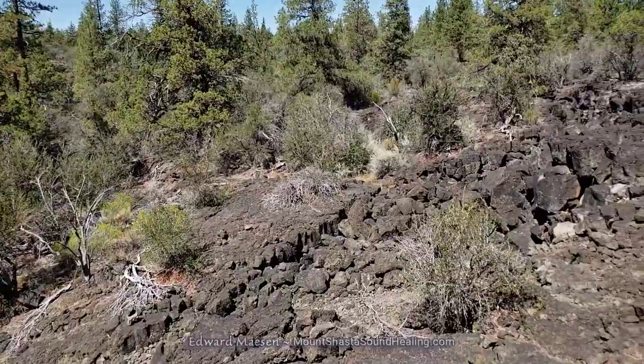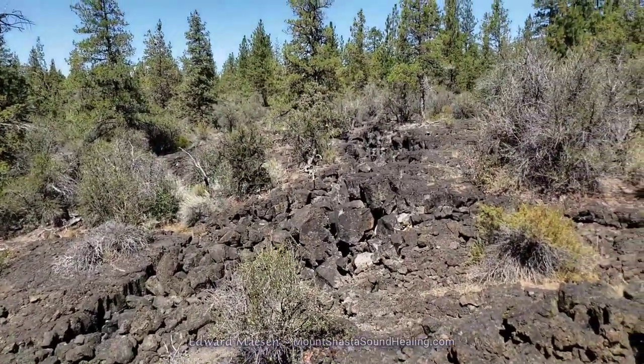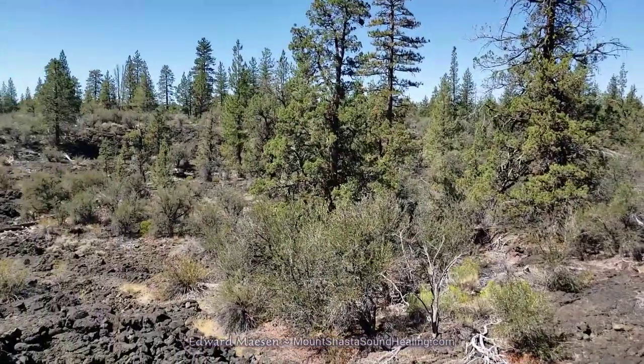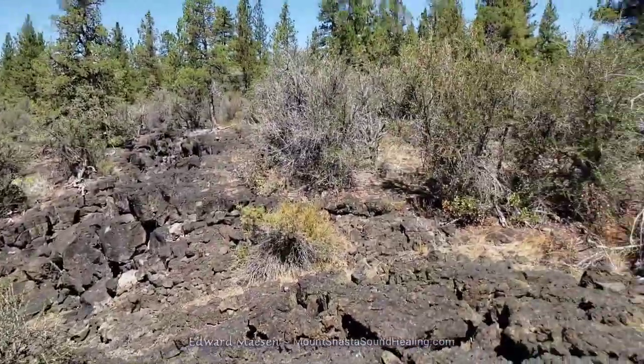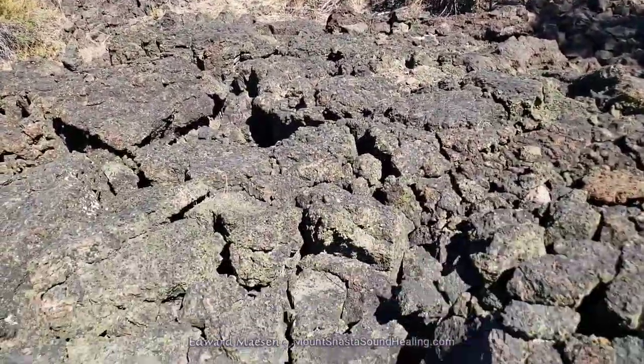It was discovered in the 1800s by somebody who had lost some cattle, and there was even a plan to make it into a tourist attraction. So you would think it would be easy to find, or at least well-marked — but it's not.